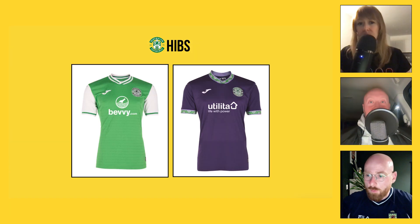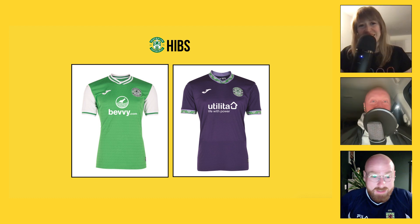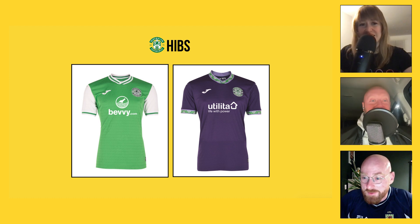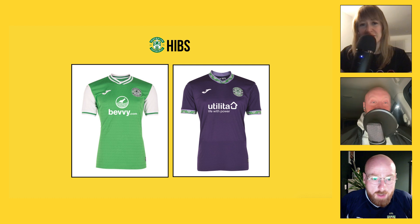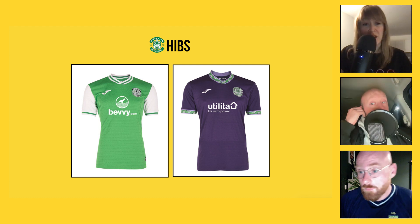Across the city — Hibs, with bevy.com on the front of the shirt. I love both of them — I think they're excellent. I really like the use of the QR code incorporated into the bevy sponsor on the home shirt, inside the wavy bit — really cool, really innovative. They have different sponsors across the two shirts, with Utilita on the other — not sure why, I'd have to look into that.